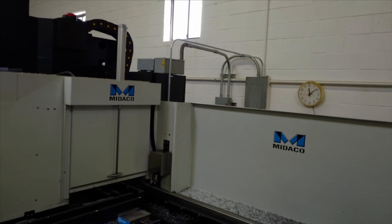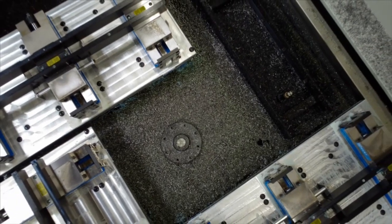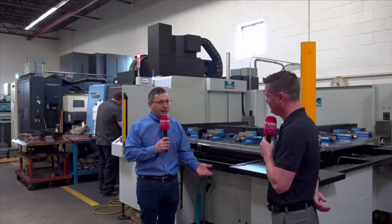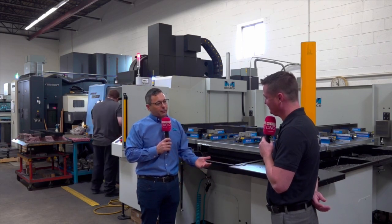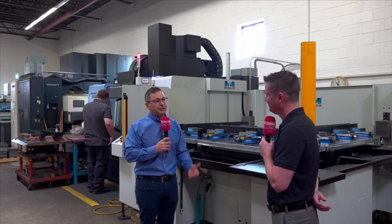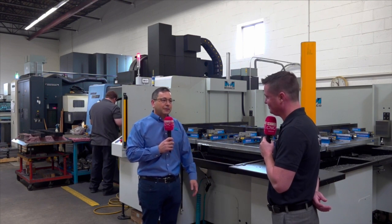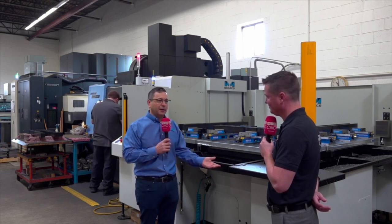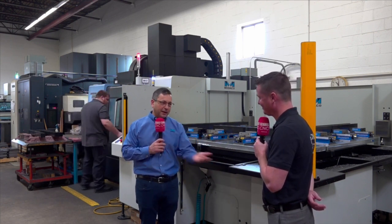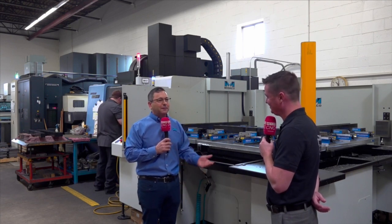We're at Ability Metals here in Elk Grove Village, which is only three blocks from Miteco. They decided to purchase a Miteco four-pallet system that they saw at IMTS in Chicago this year. They placed their order for this on the DN Solutions DNM 6700 after having the machine in place for a while and realizing that the doors were open quite a bit. So they decided this was the first piece of automation they would add to their shop. As you saw on the tour, they have a lot of horizontals and pallet changers on all of those horizontals — so they know the benefit of pallet changers.